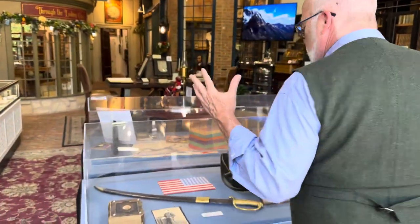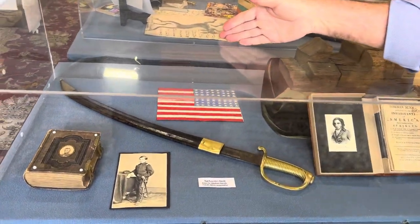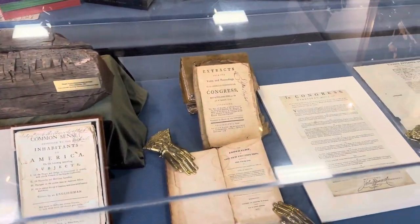When you walk in we have our display case that changes every few weeks and you never know what you are going to see — whether it's a sword that belonged to Abraham Lincoln or a document signed by John Hancock. You never know.